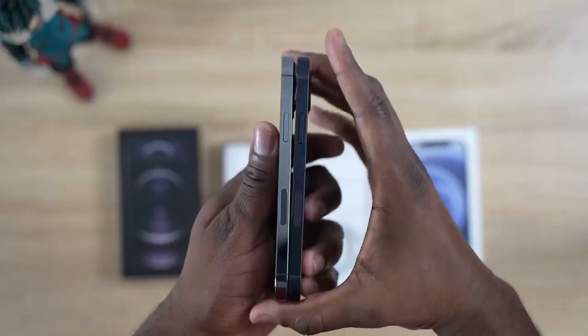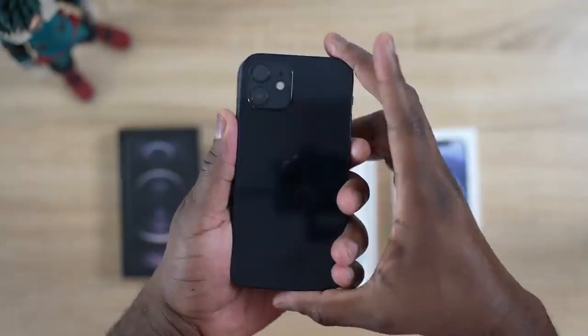Both devices come in at 6.1 inches. They're about the same size and feel the same in terms of weight, so when you hold them in your hands they kind of feel similar. They come in various colors — sadly I didn't get the blue, but that's a pretty nice color scheme.